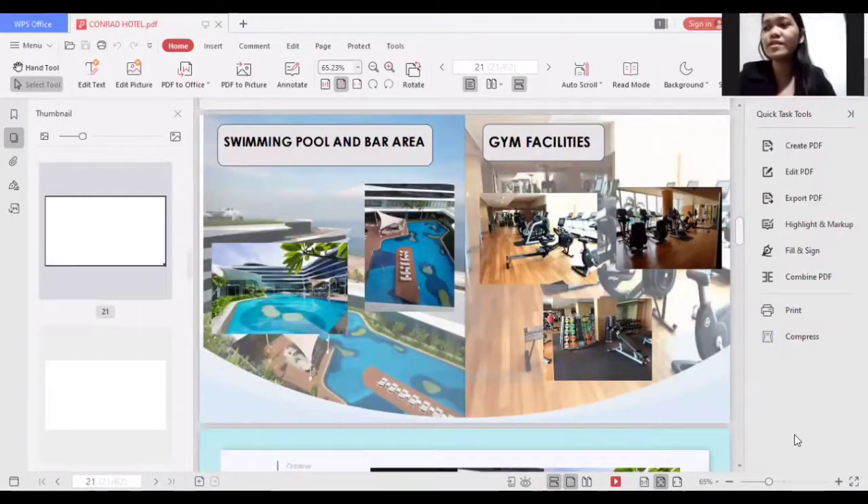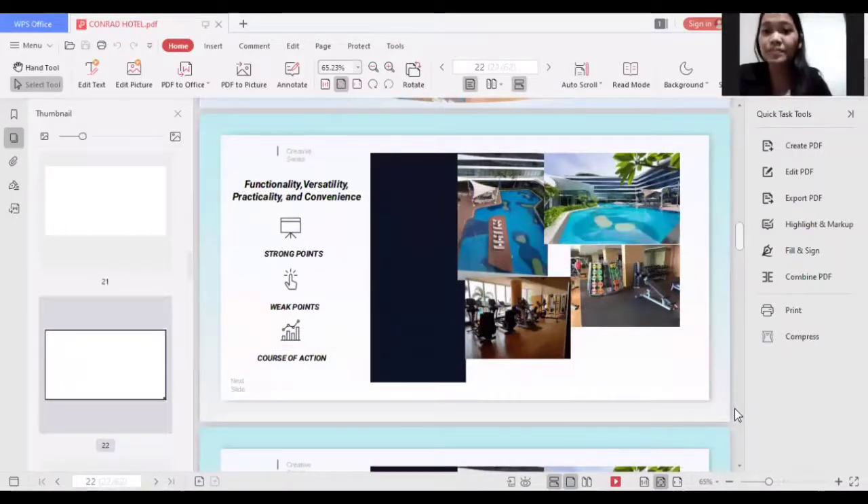The next facilities to discuss are the recreation and gym facilities, which provide a great experience and satisfaction during guests' stay. For functionality, versatility, practicality, and convenience, a strong point is that the Conrad Hotel's gym facility is open 24 hours every day, equipped with the latest wellness technology. Guests can work with highly trained professionals to create an exercise routine for their personal goals. They also have a covered outdoor pool bar where guests can relax and enjoy drinks and light snacks. The pool has a depth of 1.6 meters for adults and a shallower section for kids. A weak point is that the pool bar area only opens from 9 a.m. to 8 p.m., so night swimming during late hours is not available.